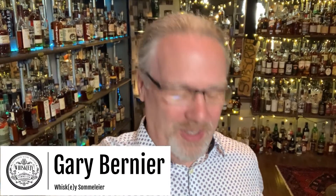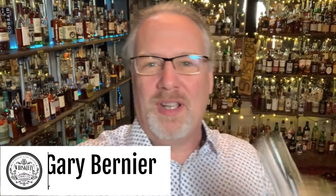It's Gary Bernier, Whiskey Sommelier, and I'm back with the Balcones. This time I've got their single malt, and this looks dark and delicious.